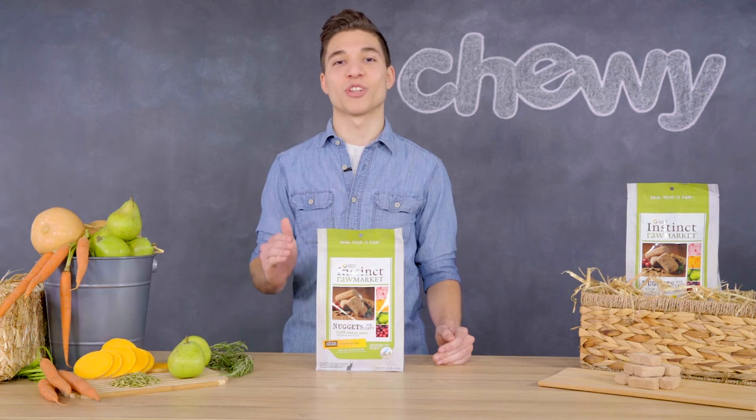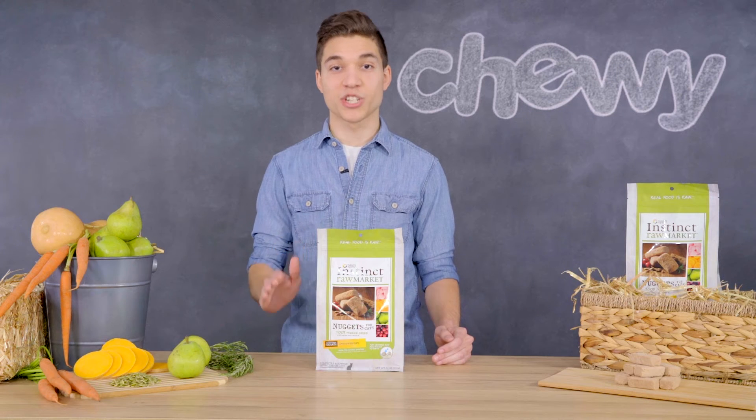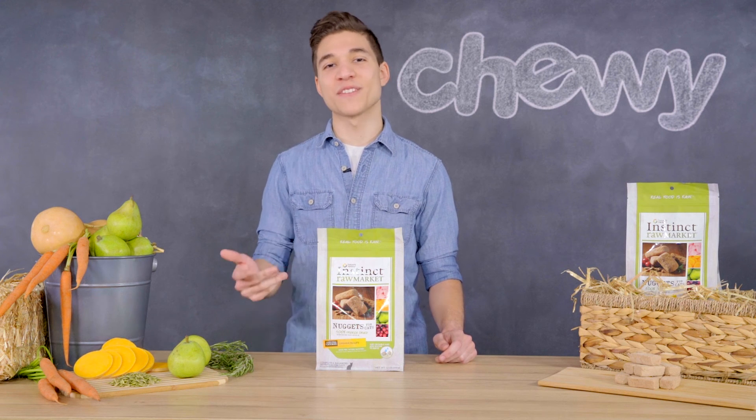For the most whole, fresh, and raw ingredients for your kitty, you can never go wrong with a trip to Nature's Variety Instinct Raw Market. And once you visit, we're sure you'll never want to leave. If you'd like to learn more about Nature's Variety Instinct or any of our other top brands, tune in for more of our expert videos, or you can give us a meow.